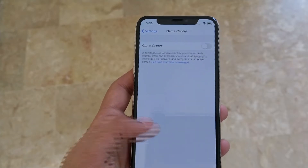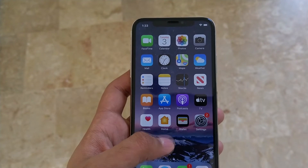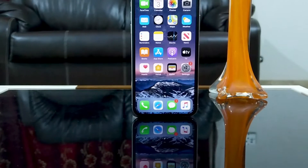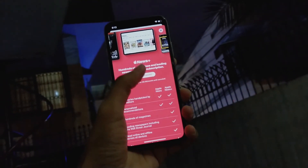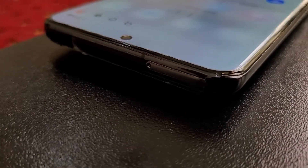Samsung has already said that the Galaxy series will never feature a notch. They chose an Infinity-O display for their 2019 flagship, the Galaxy S10, to eliminate bezels. Critics frequently refer to this as a hole punch. To fit the front-facing camera, Samsung carefully carved away a part of their AMOLED screen, resulting in a circular or pill-shaped hole on the top right corner of the phone. The Galaxy S10 achieves a screen-to-body ratio of roughly 89% with this design.